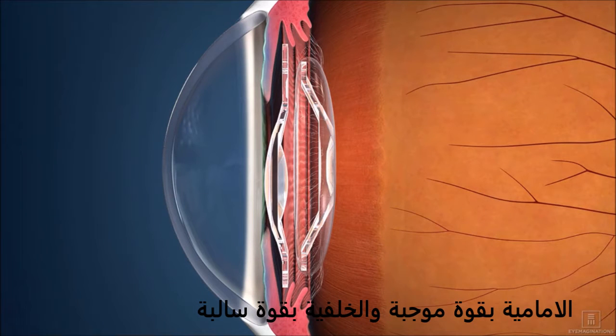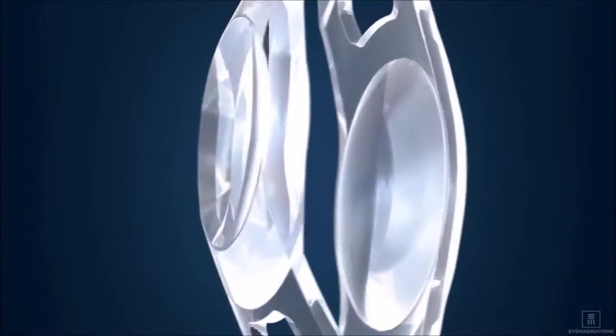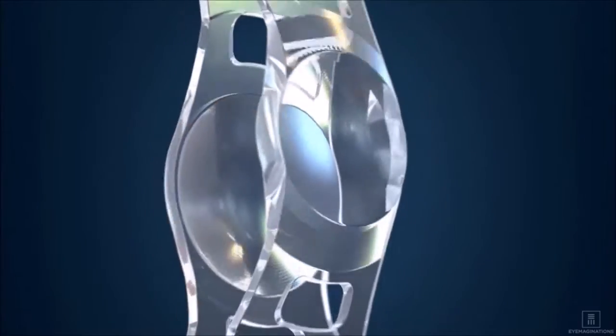One lens is positioned in the capsular bag, and the other is placed in the sulcus. The lenses feature advanced wavefront geometry, which improves tolerance to variations in lens placement while also reducing distortions.